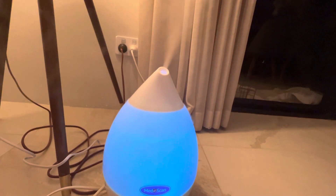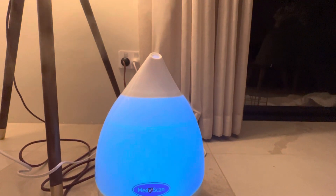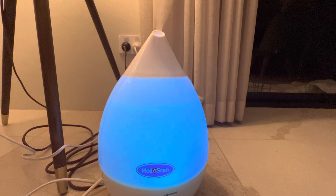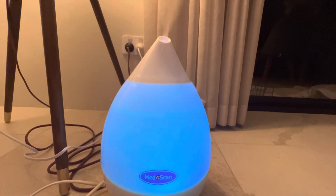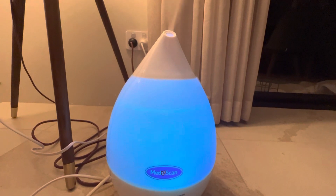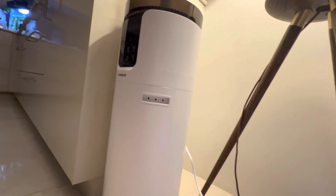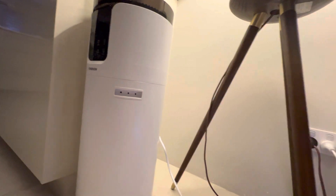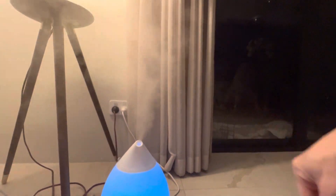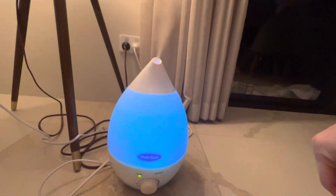At maximum speed, the MedScan will run out of water — I think about 8 to 10 hours — so overnight on maximum speed you will eventually run out of water pretty quickly and have to refill. The big YokiCon will not run out of water for at least a day. You can see the output from the MedScan is significantly less, but it's pretty decent for a small room.